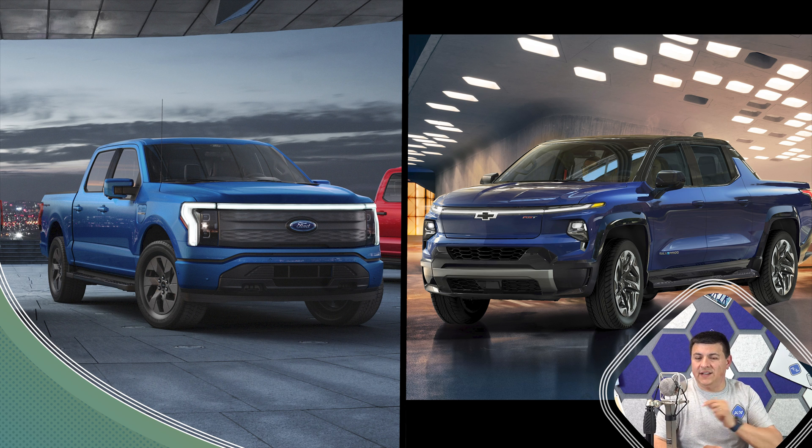It also appears — though details are sketchy — that Ford is planning on building more F-150 Lightnings and has promised to really ramp up their production capacity. So it's likely that in 2022, into 2023 and perhaps even 2024, the F-150 Lightning is going to be more available than the General Motors electric trucks.